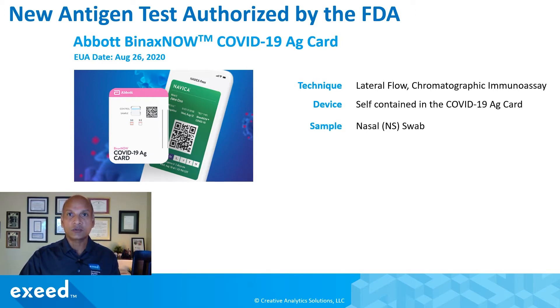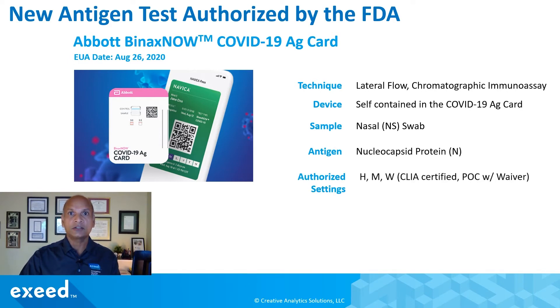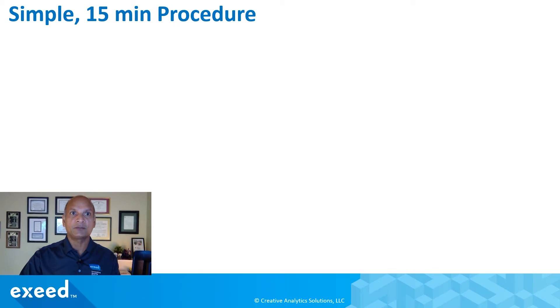The sample is a nasal swab. The antigen targeted is the nucleocapsid protein N, which is similar to all other antigen tests. Authorized settings include H, M, and W, as well as CLIA-certified point-of-care sites with waiver, so it's available at a variety of settings including point of care. The runtime is about 15 minutes, so let's take a quick look at how it works.